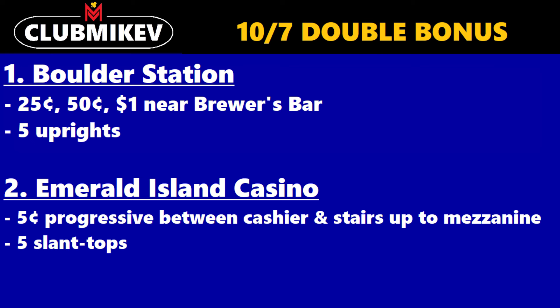The second casino is Emerald Island. It's a nickel denomination progressive between the cashier and stairs up to the mezzanine level, and they are five slant tops.